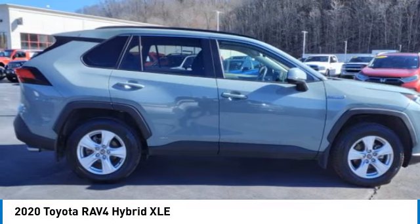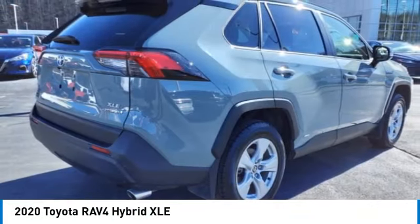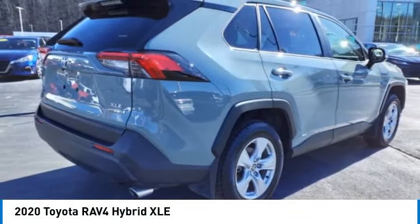At Ramey, it's your deal, your way. Make a great choice today with the 2020 RAV4 Hybrid.